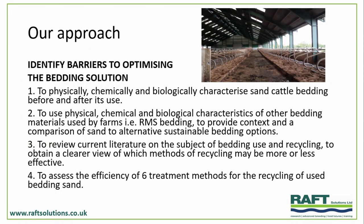The approach was to identify the barriers to sustainable bedding. We're going to characterise different products and look at some comparisons — for example, recycled manure solids, which David Black will take up in a couple of talks' time. And then also look at different ways of treating, particularly bedding sand, but also comparison systems.